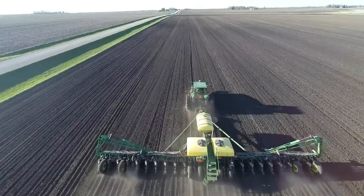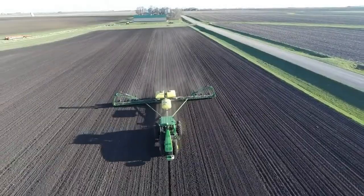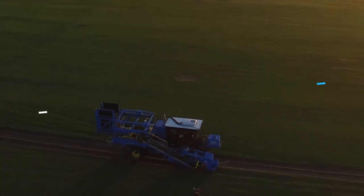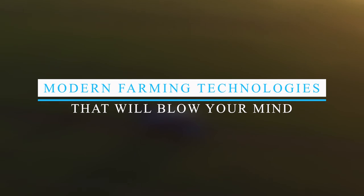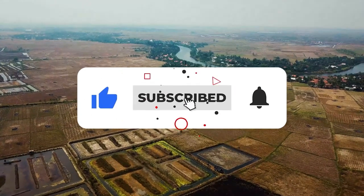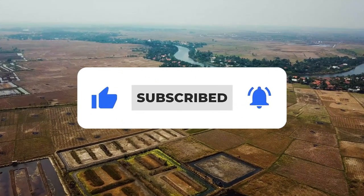Some of these technologies have made farming much more efficient, safer, and far more simple, utilizing tools and machineries that have elevated the industry towards more profit and production. In this video, we're taking a look at modern farming technologies that will blow your mind. Before we jump into it, hit that like button, subscribe, and ring the notification bell for future uploads.